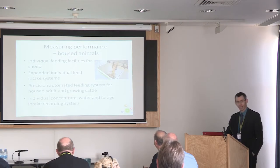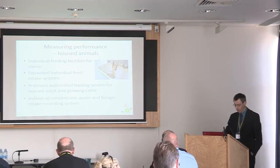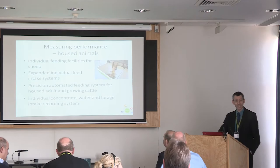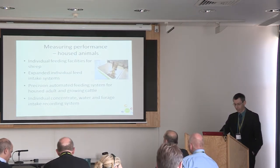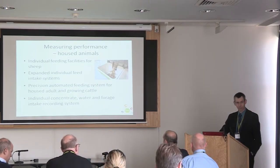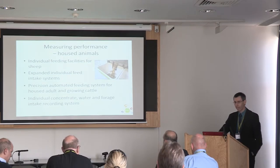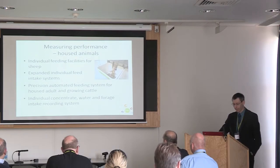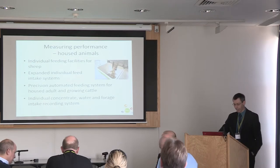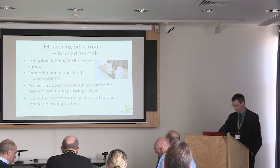So what has the capability been developed within CL to do? We will be able to measure individual intake for sheep — the first system, I believe, in the UK. I'm not aware of much going on in Europe where we can actually measure sheep intakes of forage-based diets at the level of detail that we will be able to. We have also expanded individual feed intake systems in cattle, increasing capacity and extending that so we can measure intake in mature animals, in suckler cows.